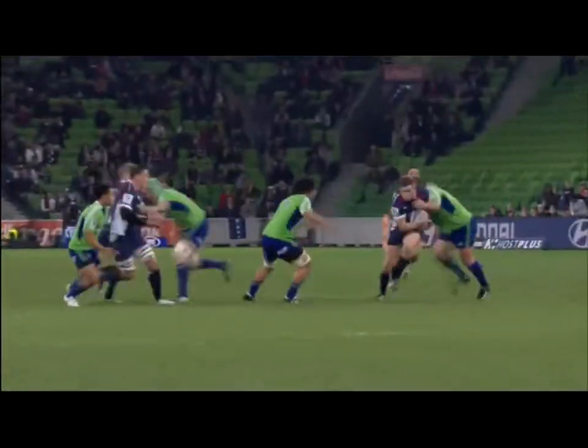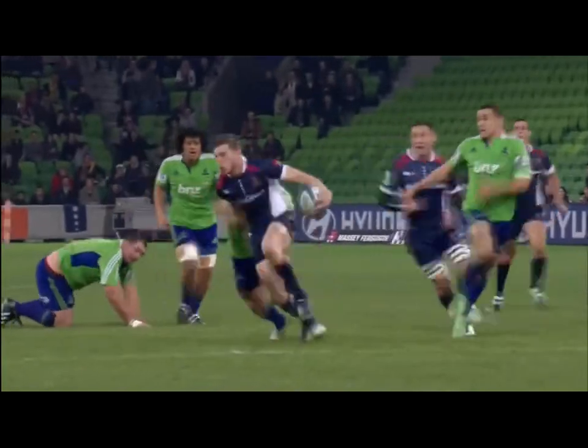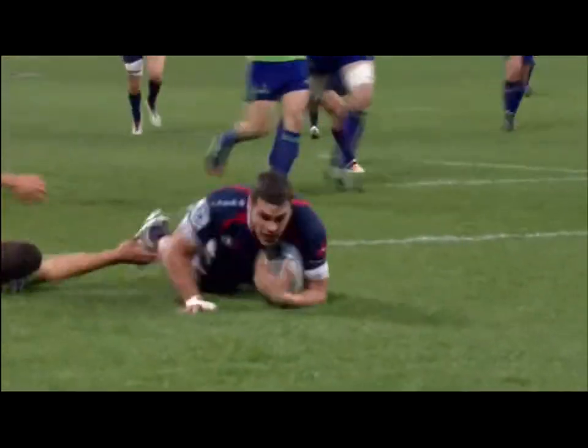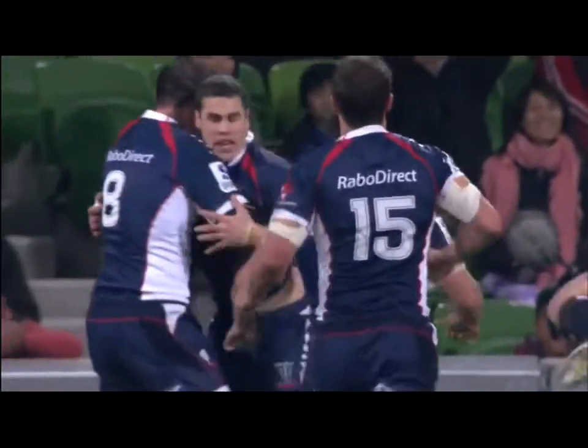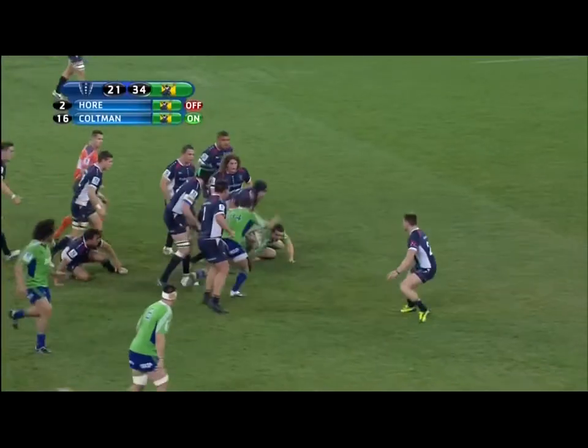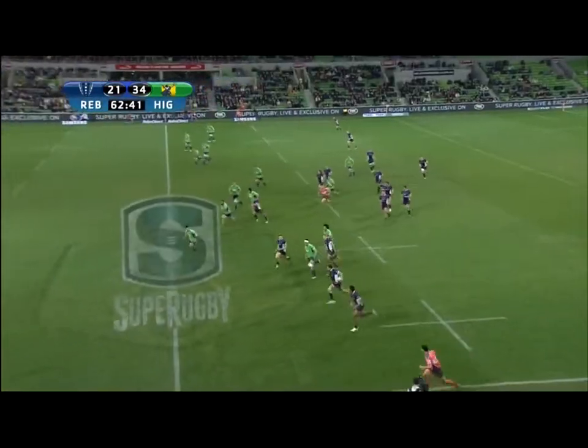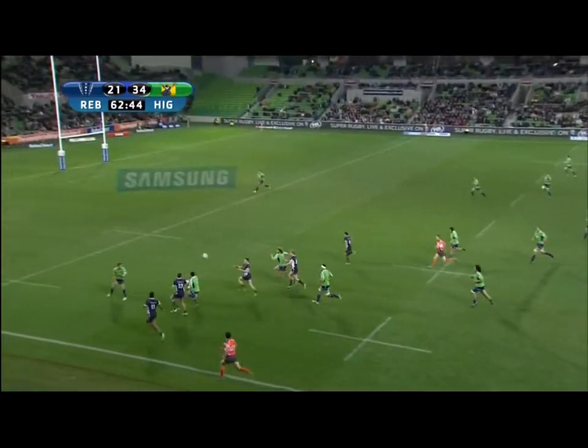And Tom English, playing outside center tonight. You can just see on the inside there - Tony Woodcock was the inside defender. They picked on him there again. They saw a big tight forward in the back line and threw it inside.